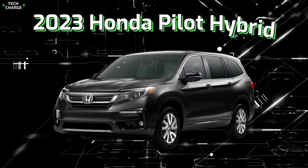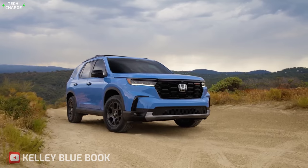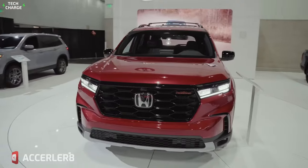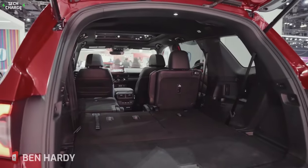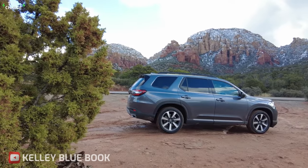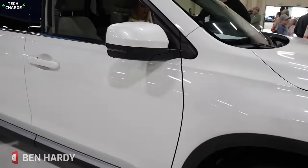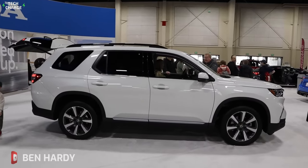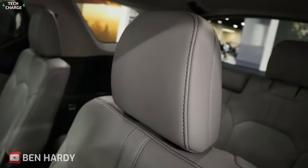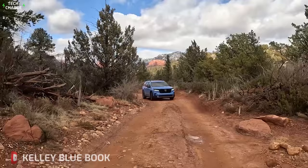Number 5: 2023 Honda Pilot Hybrid. Families are always on the go and need a vehicle that can keep up with their busy lives. The Honda Pilot Hybrid is designed with families in mind and offers a number of features that make it an excellent choice. First and foremost, it offers a spacious and comfortable interior that can seat up to eight passengers, meaning everyone can ride together in comfort even on long trips. It also comes equipped with a rear-seat entertainment system to keep kids entertained on long car rides, and a built-in vacuum cleaner that makes cleanup a breeze.